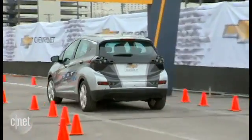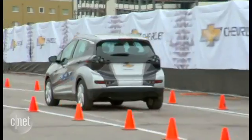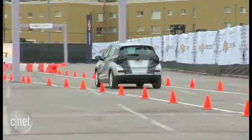You can adjust the regenerative braking by shifting into low, which means the car will basically allow one-pedal driving — meaning you don't have to worry about using the brakes too often. That means the brakes will last longer, and it also means you can go longer on a charge, which is good.